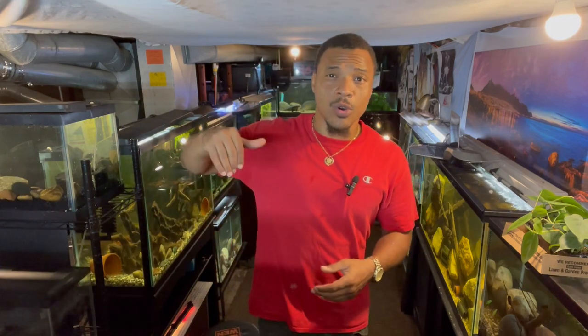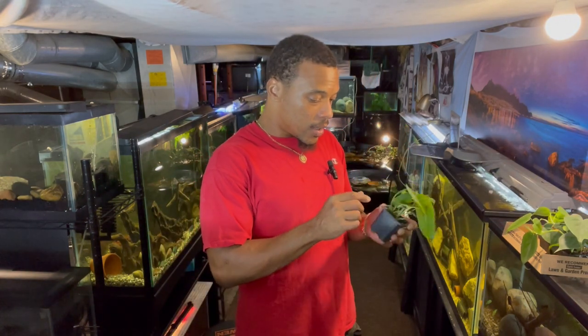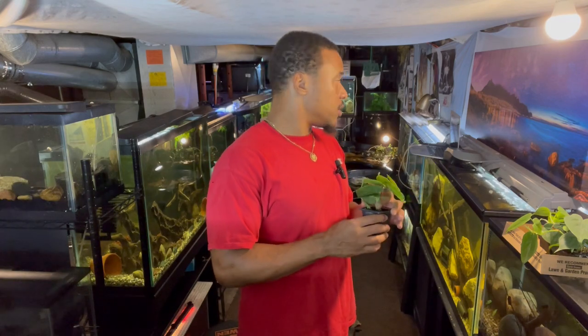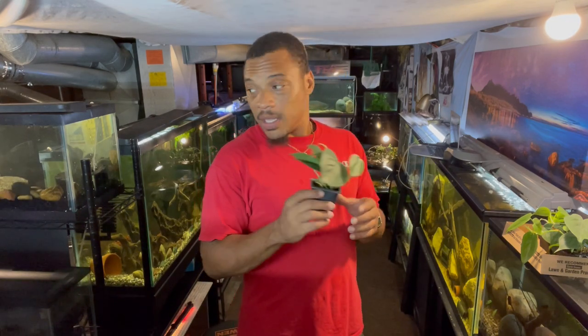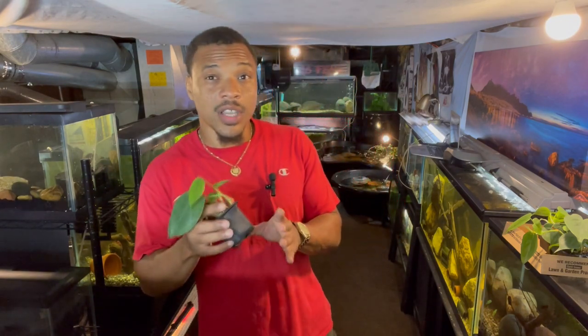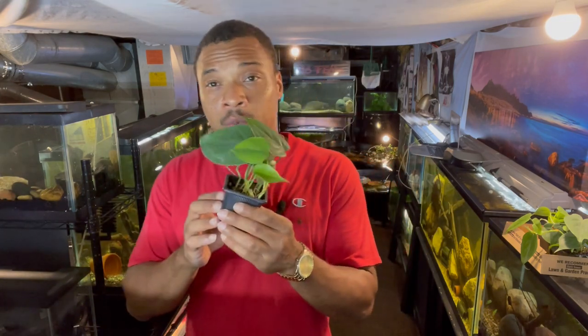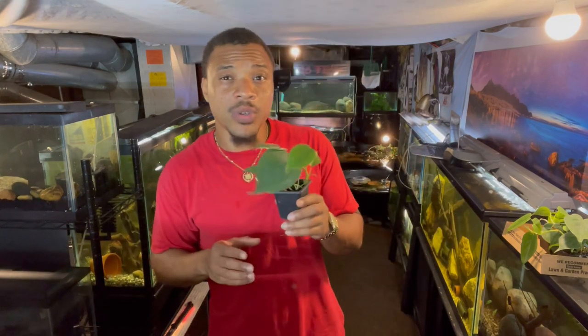The pothos I've got upstairs grows like crazy and eventually I'm going to move it down here so it can just take over this whole fish room. That's why I went ahead and got these — to get a little jump start. Pretty much what I'm going to do is clean these up first. Take them out the pots and make sure you clean the roots really good — get all the dirt, any mites, anything that could be living on there — wash the roots really thoroughly before you add them to your aquarium.